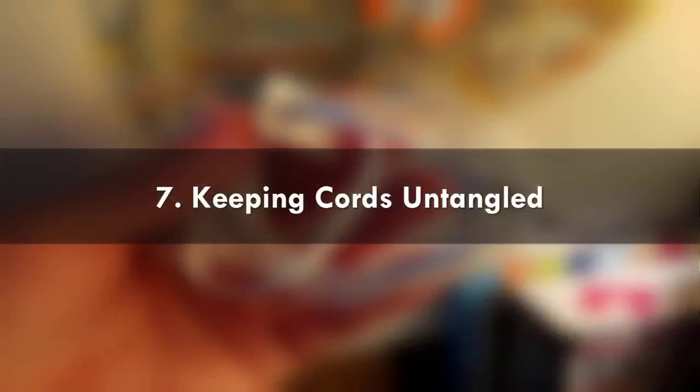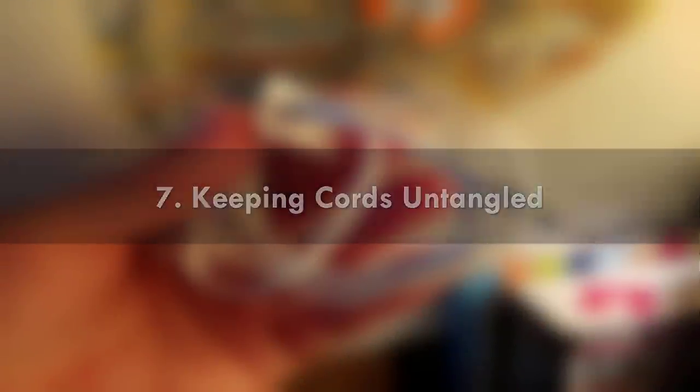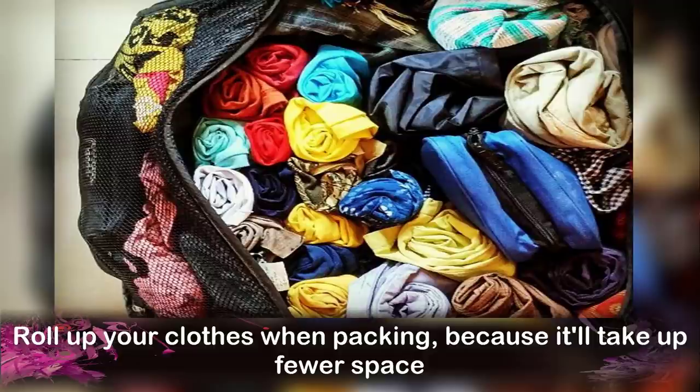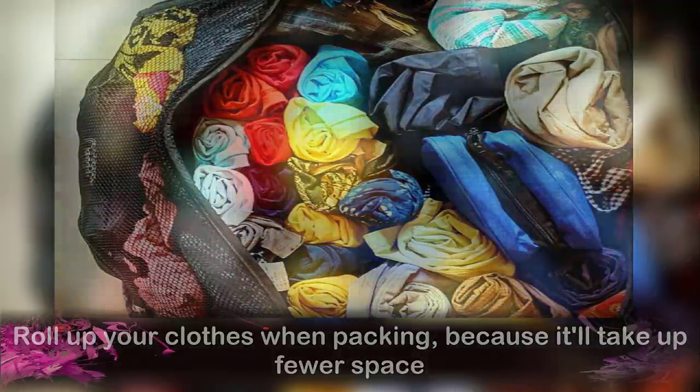Number 7: Keeping Cords Untangled. Make sure your headphone and charger cords do not get twisted together by using bread ties to keep them in place. Number 8: Packing Clothes. Roll up your clothes when packing because it will take up less space.